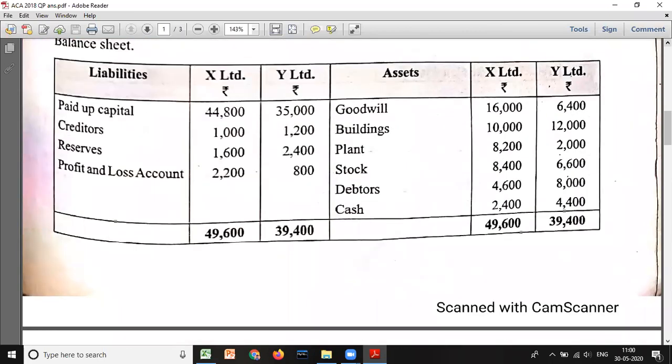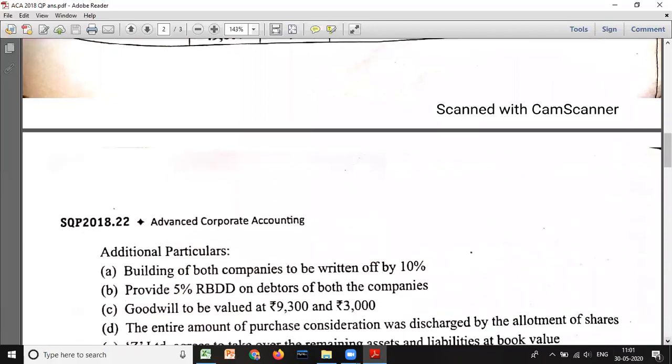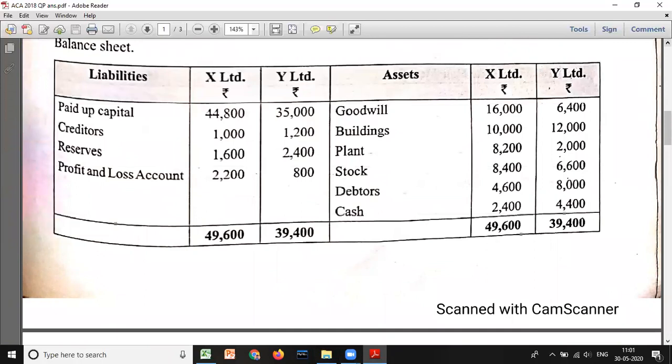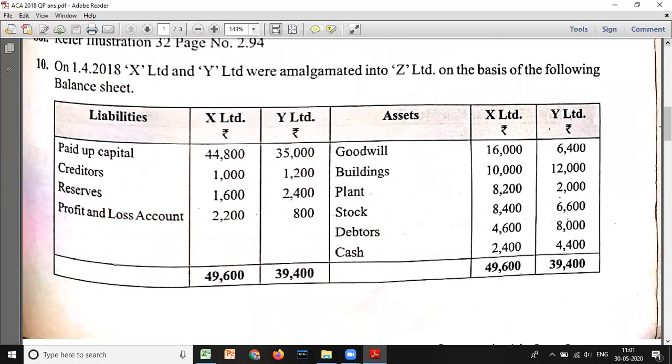First, identify whether this is amalgamation in the nature of merger or amalgamation in the nature of purchase. For merger, all assets must be taken over at book value with no adjustments. But here, building is written off by 10 percent — there is an adjustment to assets. Also, goodwill is taken over at 9,300. Whenever there is a market value or asset adjustment given, it is the purchase method, not merger.